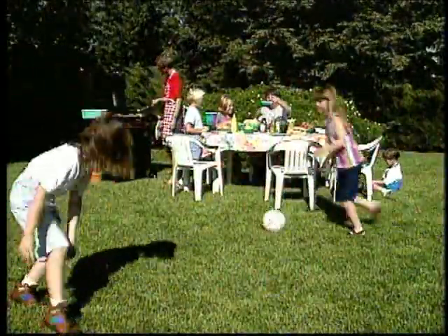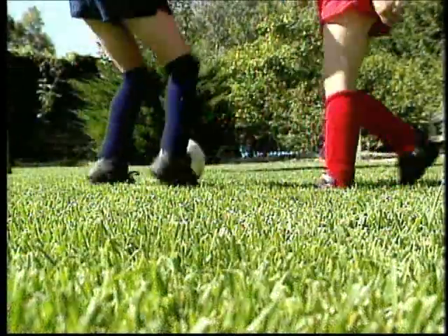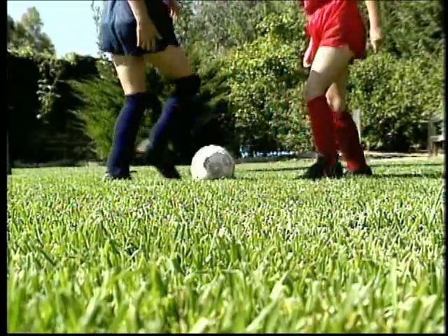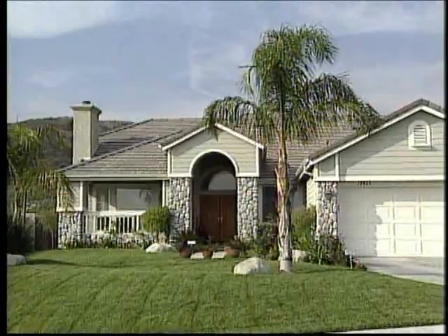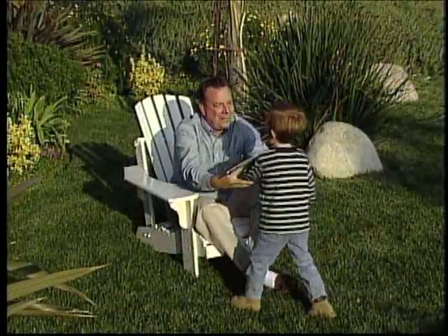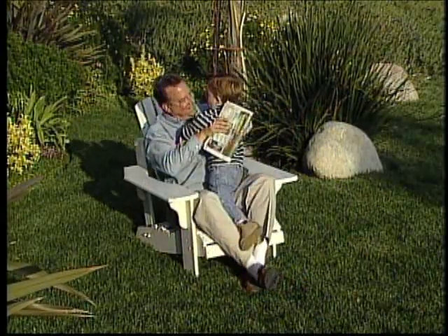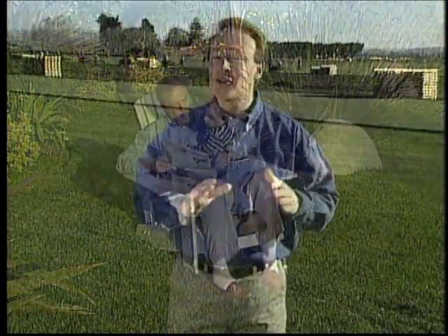We love our lawn — it's where we play, it's where we live. I chose Marathon because I thought it was the best out there. It's a great color, a nice dark green. It's thick, it's sturdy, it's certainly stood up to the kids. I really like the fact that it's been very easy to maintain. It came healthy and weed free, and that's how it stayed. I don't have to spend all my time working on the lawn — I get to enjoy it too.